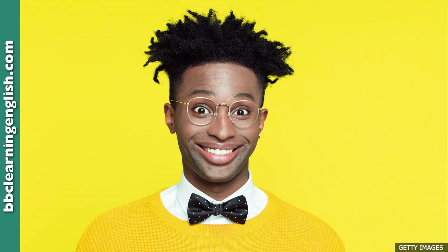Hassan Ugail is a Professor of Visual Computing at the University of Bradford. He's been working on getting computers to be able to recognise human emotions from the expressions on our face. Here he is speaking on the BBC Inside Science radio programme. How successful does he say they have been?